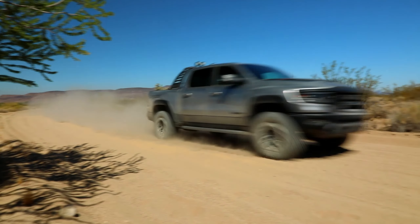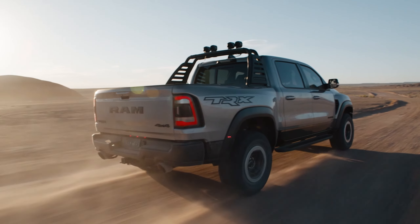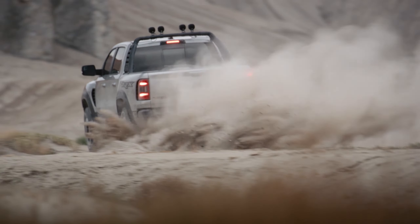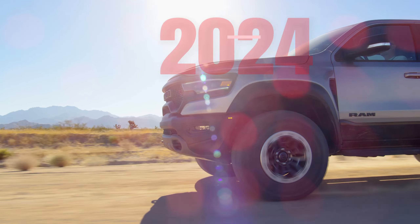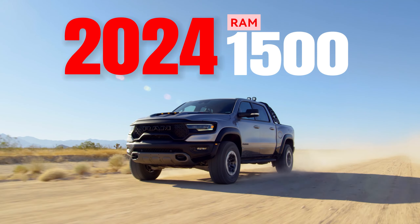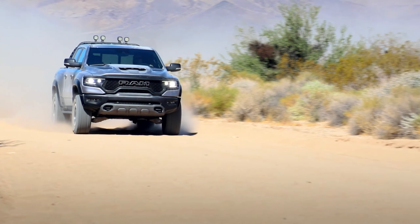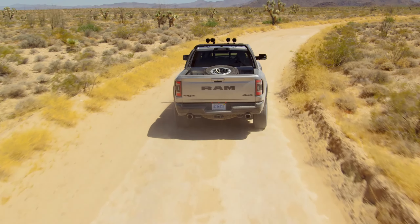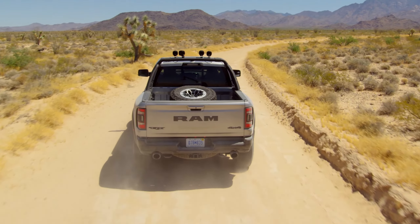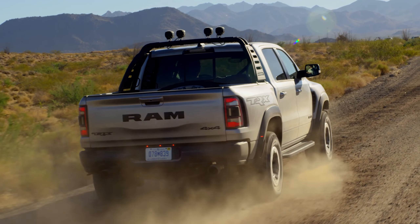Welcome, dear rev-heads and curious car aficionados, to your ultimate pit-stop, Piston Pundit. In today's serving of automotive revelations, we're rolling up our sleeves and diving under the hood of the 2024 Ram 1500. If the roaring sound of engines excites you and the smell of rubber makes you swoon, you're in for a treat. Prepare to be charmed, enlightened, and perhaps even a tad opinionated. After all, a Pundit's got to Pundit.